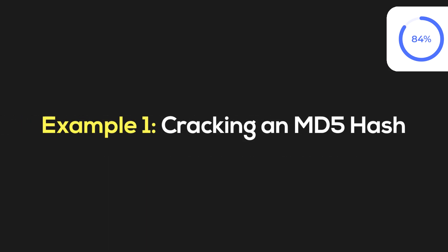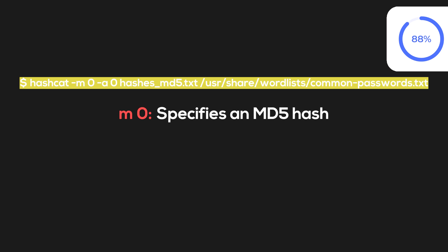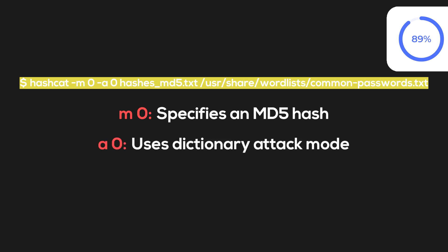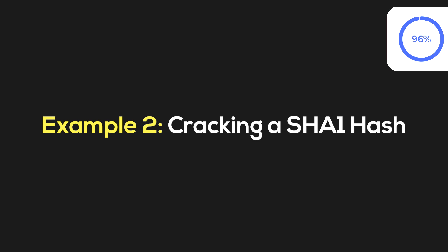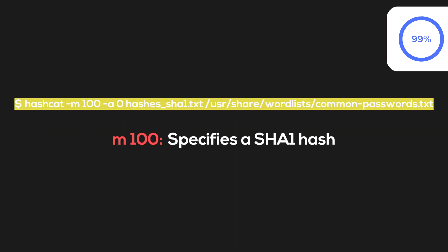Example one: cracking an MD5 hash. In the hashcat command, '-m 0' specifies an MD5 hash and '-a 0' uses dictionary attack mode. Hashcat will attempt to match the hashes in hashes.md5.txt with entries from the specified wordlist. If successful, it will display the cracked password. Example two is cracking a SHA hash — as shown on screen, '-m 100' specifies the SHA-1 hash.